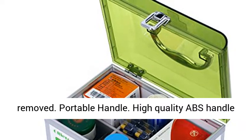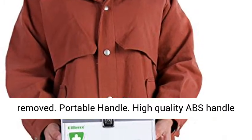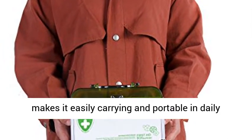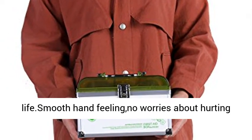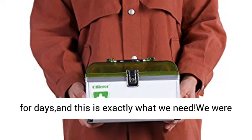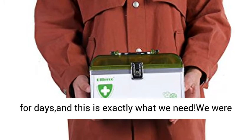Multiple dividers: practical six compartments for various sized medicine and pill classification. The dividers can also be easily removed. Portable handle: high quality ABS handle makes it easy to carry and portable in daily life. Smooth hand feeling — no worries about hurting your hand.